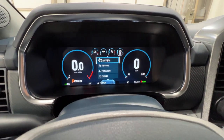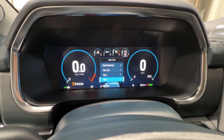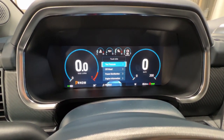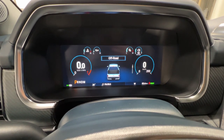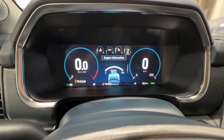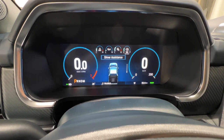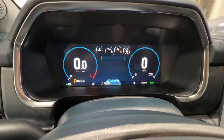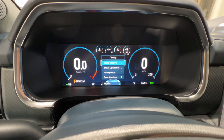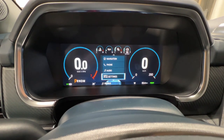Now let's go through various things in this gauge cluster. We have a 'My View' section, your trip and fuel section with trips one and two, and your truck info where you can view tire pressures. We also have off-road status, a power distribution meter, engine information including the intelligent oil life monitor, and a seat belt indicator. There's also a towing section where you can add a trailer, run a trailer light check, and check trailer tire pressure, as well as navigation, phone, audio, and other various settings.